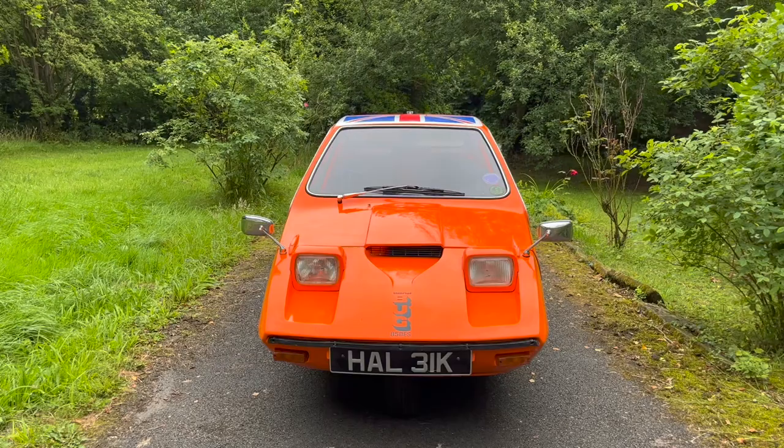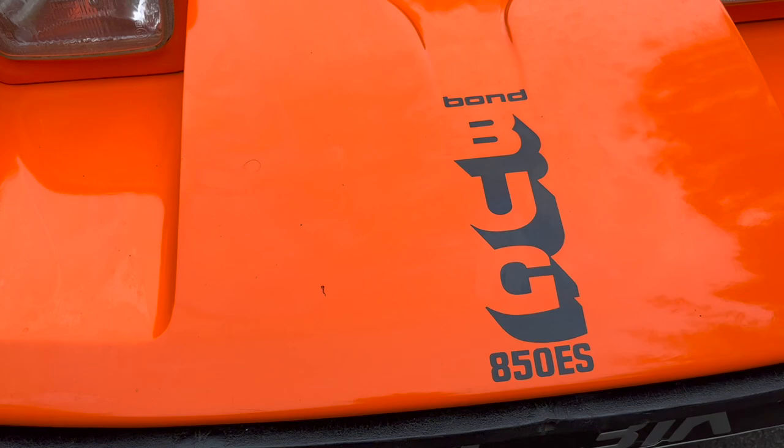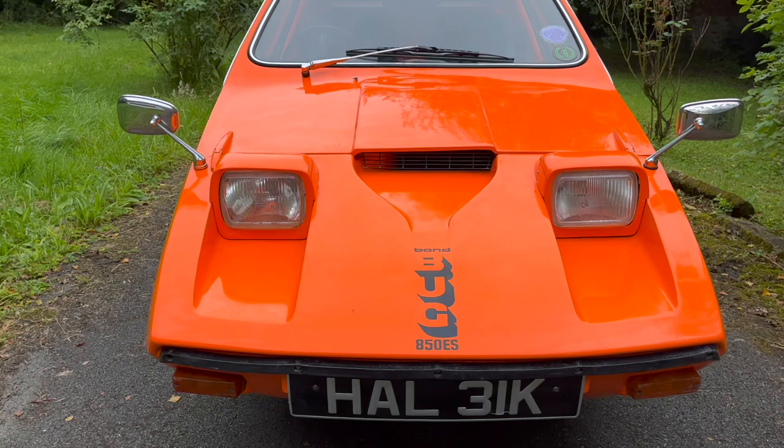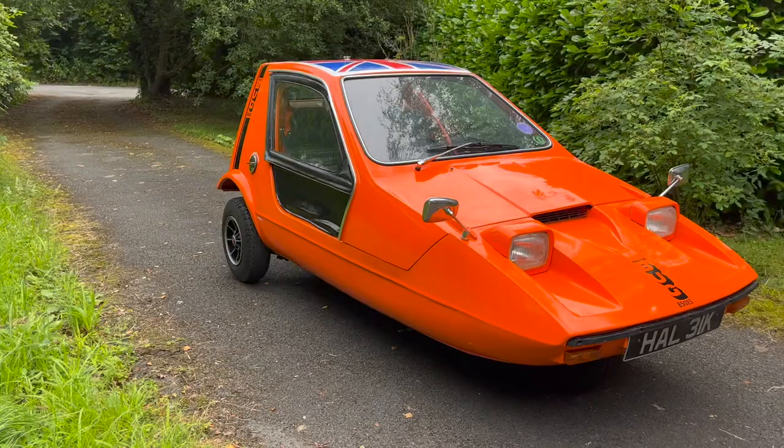The Bond Bug came at an interesting time. Reliant had just taken over Bond, and design agency Ogle had been tasked with producing a sporty three-wheeler for a new and growing demographic — the younger generation. The brains behind the design agency was Tom Caron, the managing director of Ogle, who had overseen things like the Raleigh Chopper and the Reliant Scimitar GTE, so he was a good safe set of hands to make the Bond Bug really stand out in the market.